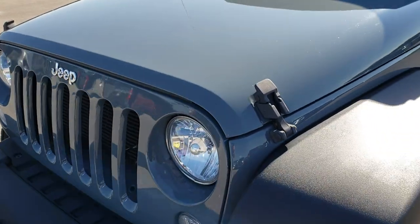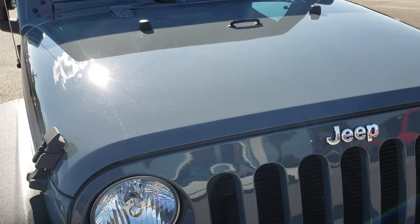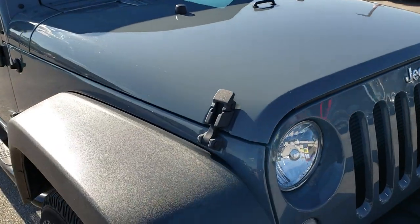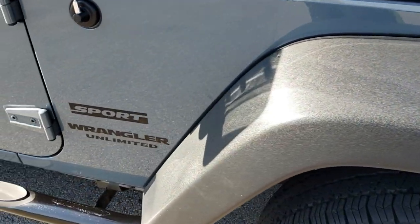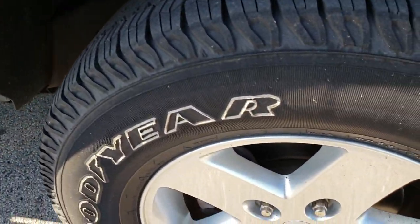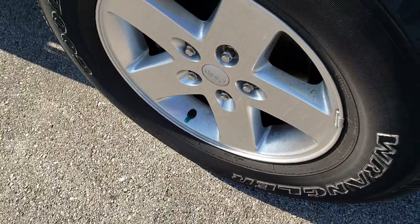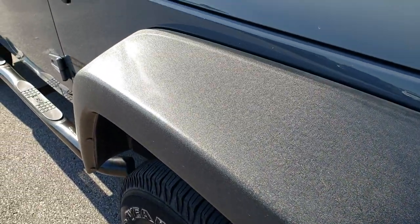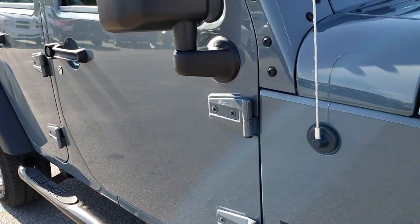As we come around the front you can see how nice and clean that hood is. Passenger side fender is in excellent shape as well, and the passenger side rim has no scuffs or scrapes on that. As we go down this side of the vehicle you can see just how clean the body is — how reflective and mirror-like that paint is.